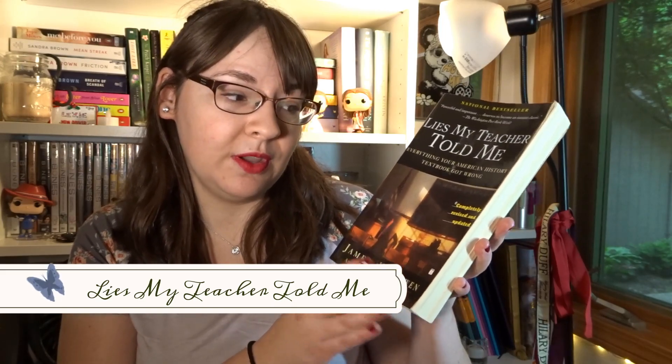When I think of Ravenclaws, I think of the really smart, smarter-than-the-teacher, correcting-the-teacher type of student. So I think this book fits perfectly into that description — it is Lies My Teacher Told Me: Everything Your American History Textbook Got Wrong by James W. Loewen. I've had this book for a long time and it goes through different parts of history, basically starting with Columbus, covering everything the textbooks tell you that is wrong. I think a Ravenclaw would totally read this.